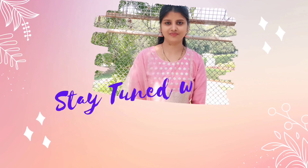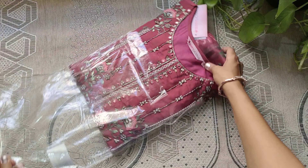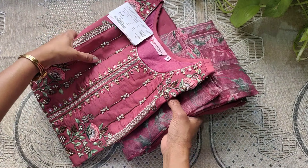Hello everyone, welcome to Stay Tuned with Anu. In this video, a stunning look of the party wear set from Azio Mithosh H.O.S. It is a beautiful dusty pink color.